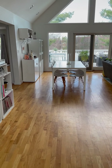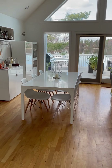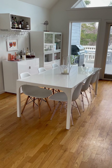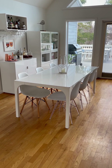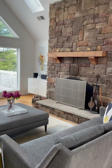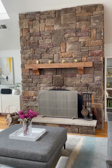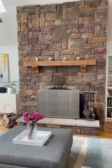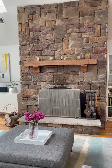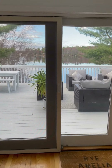Over here you have your dining area, set up right now as a table for eight — plenty of space. Your living area has this incredible stone fireplace, which is actually a wood-burning fireplace with a blower attached so it heats up the whole house really easily. But you also have central heat.